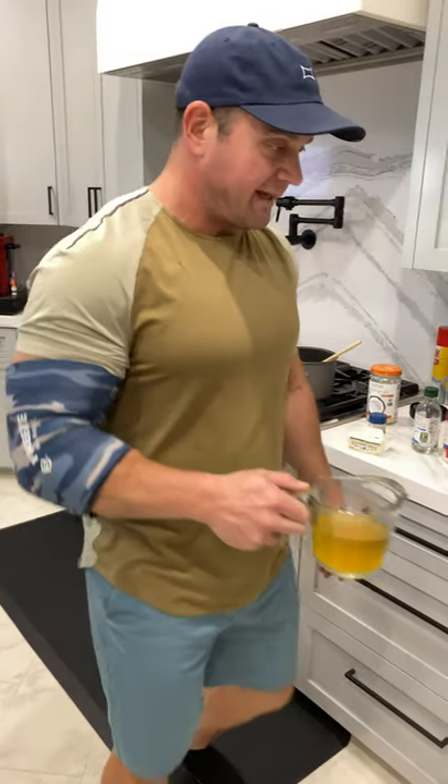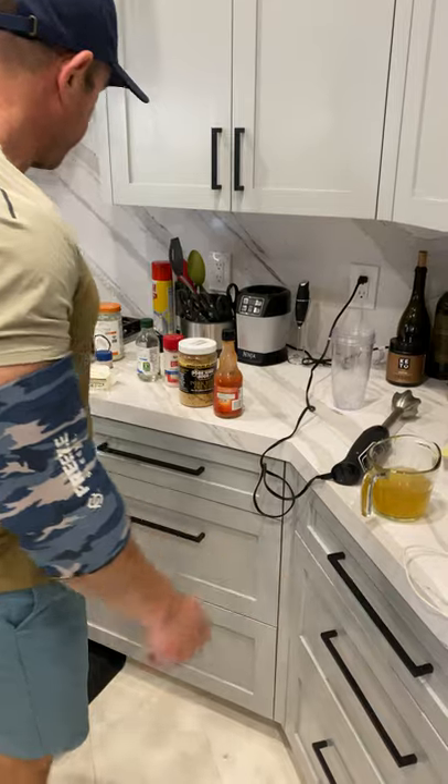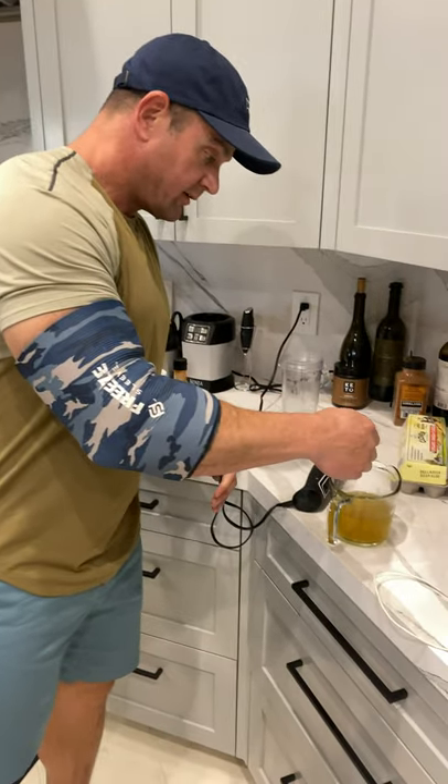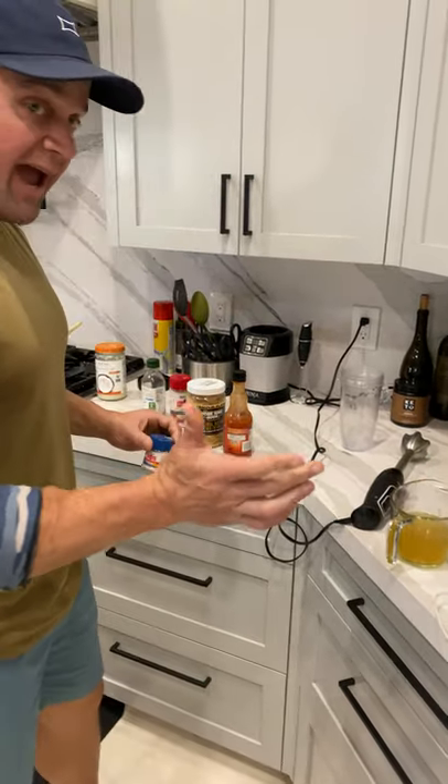Other brands of bone broth don't have much salt in them and I don't really like that as a flavor profile. This bone broth already has a pretty good amount of salt in it, but I'm gonna throw in a little bit more. Got some real salt, gonna chuck some of that in there. Just a little bit — I can add more later.